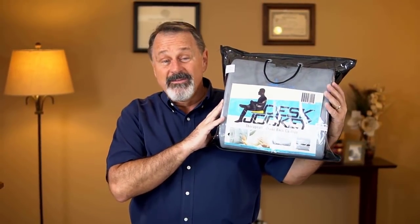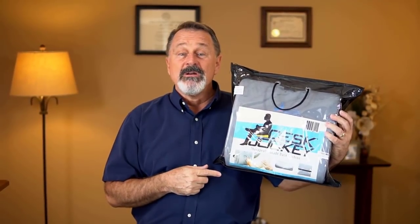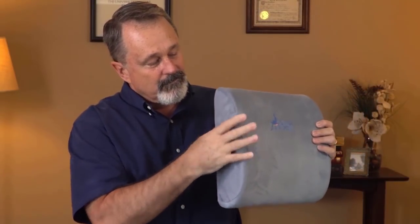If you are like me and you experience back pain while you're sitting at work, home, or even in the car driving, I have a sneaky, simple solution that I want to share with you. It's this back support cushion by Desk Jockey. It's a really nice memory foam cushion that's contoured to fit the shape of your back while you're sitting, and it makes it super comfortable to promote proper posture.